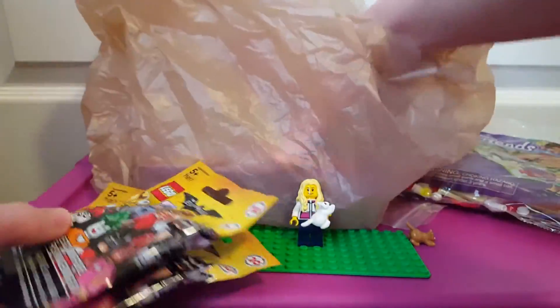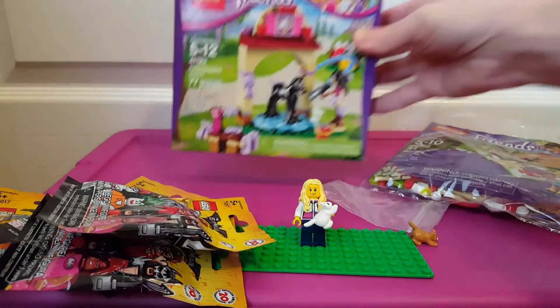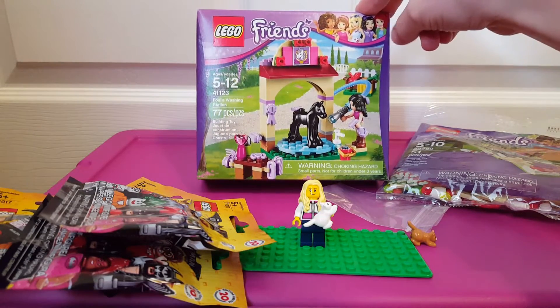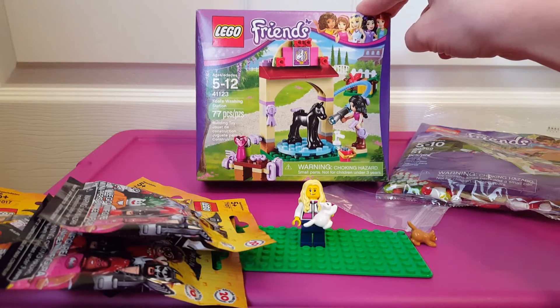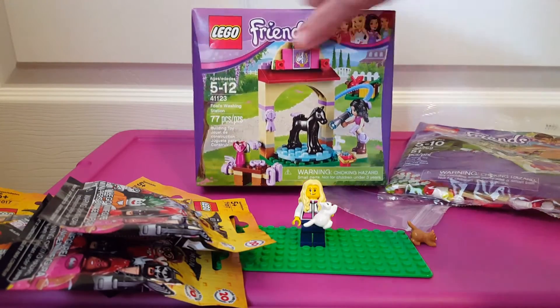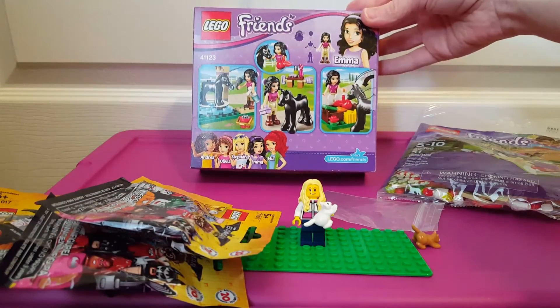The last thing is actually a set that I got on Amazon. It's a Lego Friends foal's washing station — it has 77 pieces, set number 41123. In this set you get a tiny little black foal, which is really cool. I like the little horses.